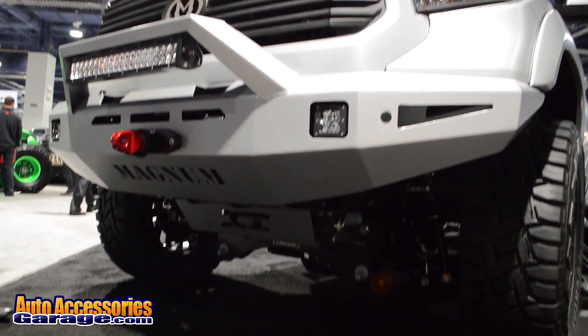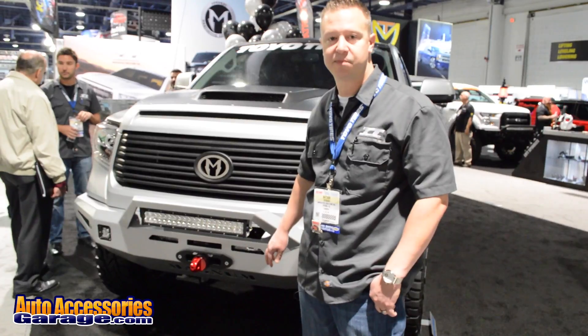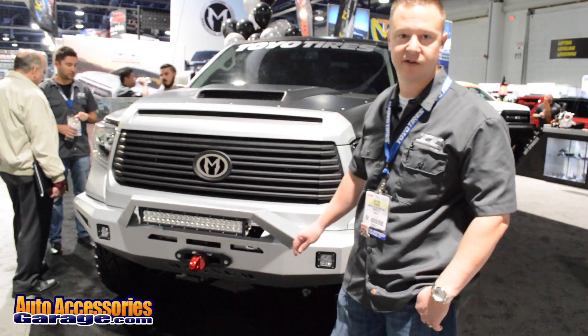This has the factory winch option. It's also available without a winch option, and it has an optional skid plate that's available as well for additional purchase.